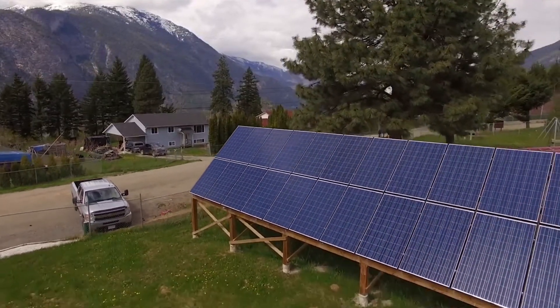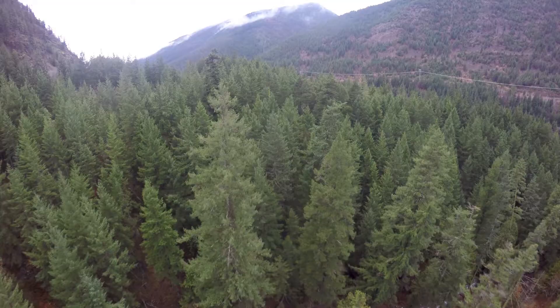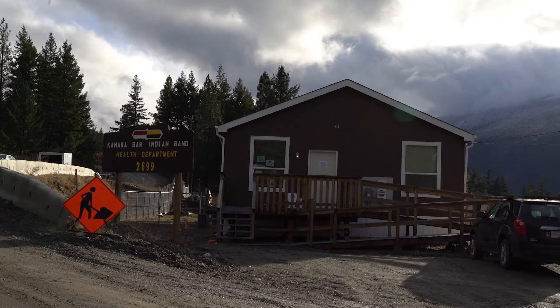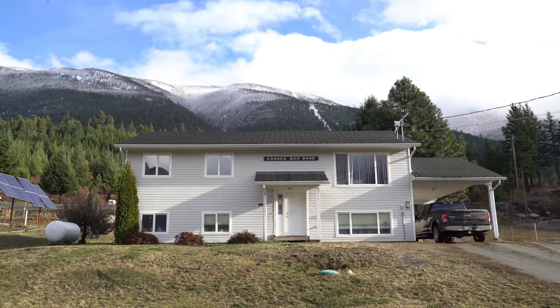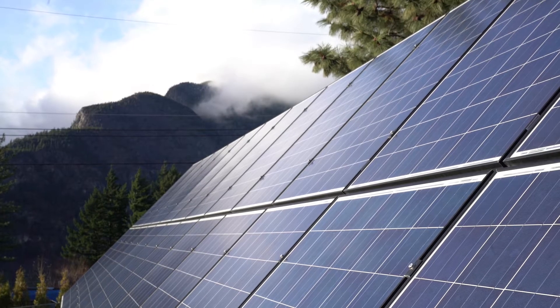Welcome to Kanaka Bar. We're located 14 kilometers south of Lytton on Highway 1. This is a region where there's no mining, forestry, tourism, agriculture, or oil and gas development. So we're working on becoming self-sufficient with the goal of generating our own energy and food and becoming financially independent. As a result, the community has developed its four self-sufficiency goals to prepare ourselves for the environment and the economies of tomorrow.